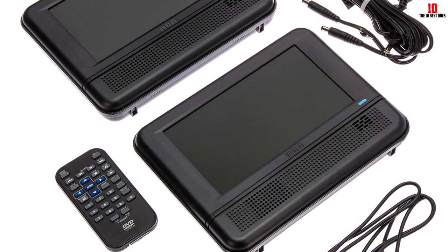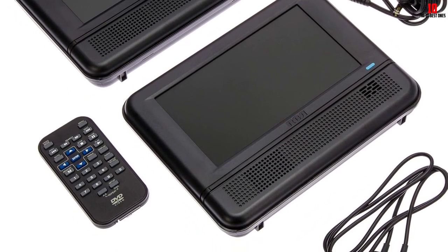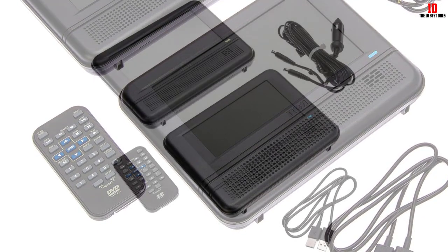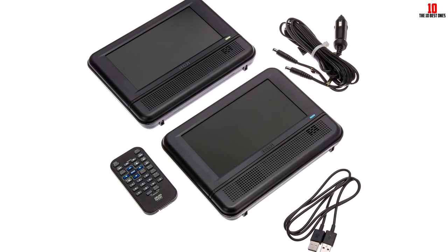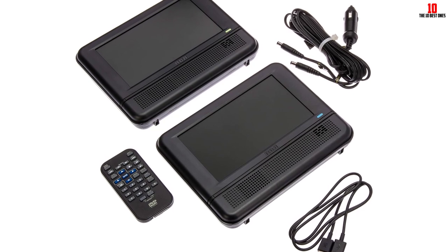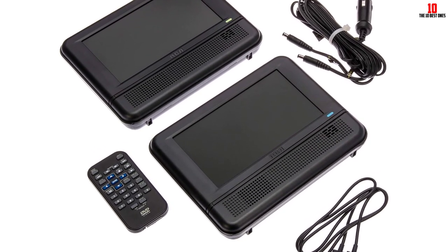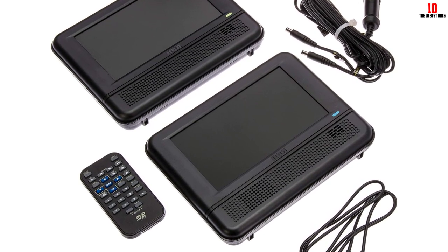A stereo speaker incorporated into each player, a headphone jack, and AV jacks that can be set as inputs or outputs are all included. All the necessary accessories, such as headrest mounting kits and a unique automobile power adapter that powers both units, are included with the DRC6272. Two remote controls, an additional car power adapter, and AC power adapters for use at home are also provided.